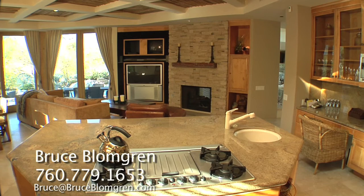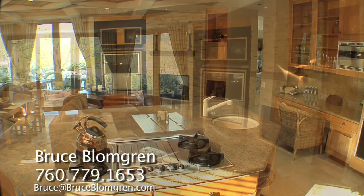From there, it's right past the breakfast nook into the family room with a stacked stone fireplace and built-in media center.